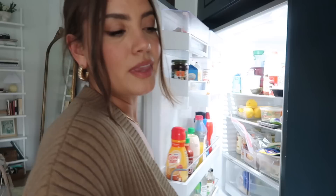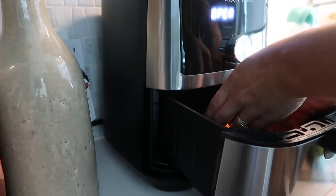I'm starting off today's vlog making lunch because that's where I'm at, so I figure why not. I'm going to make my go-to lunch lately which has been salmon bowls.